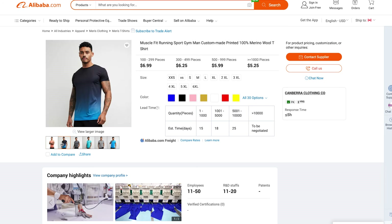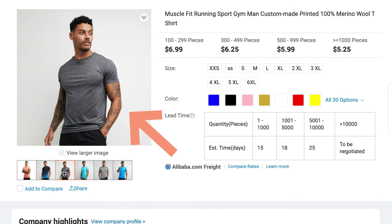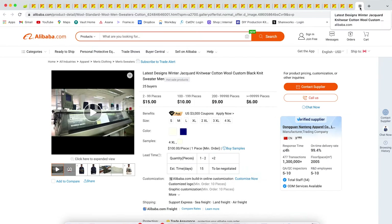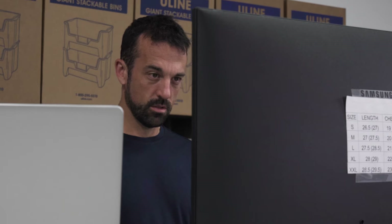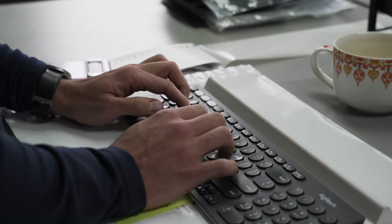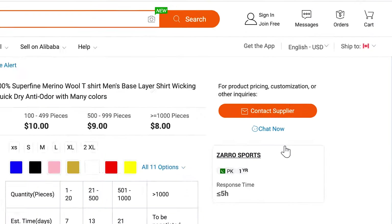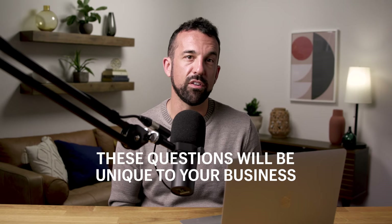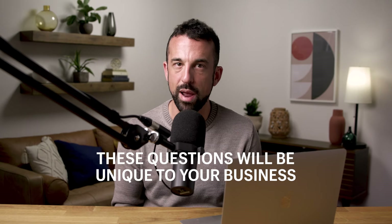We must have opened a few hundred tabs of potentially good-fitting manufacturers. Then one by one, we looked at their pages, checked photos, pricing, and whether they seemed established enough, letting our gut guide us a little. After closing those that clearly weren't a fit, we reduced the list to around 80 to 90 manufacturing pages. Then it was time to start reaching out — we created a message we sent to every single manufacturer that still had an open tab.